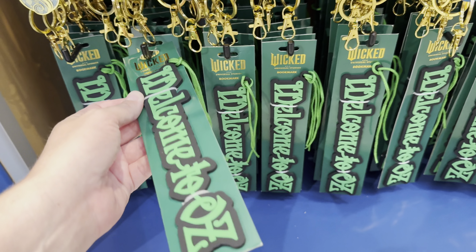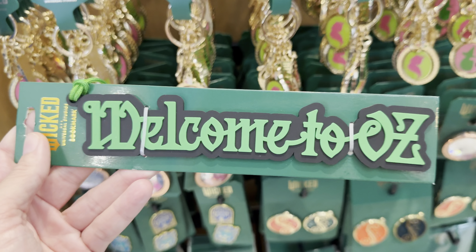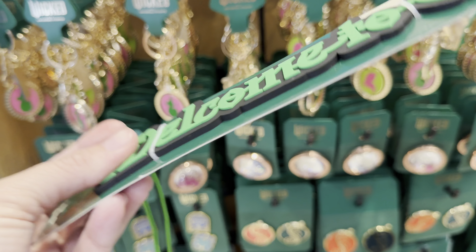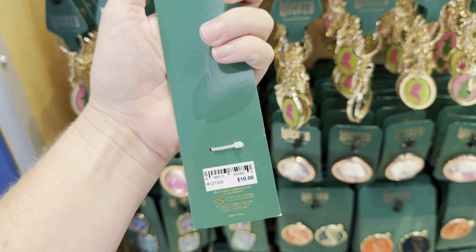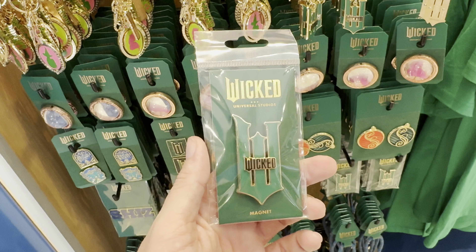There's also a lanyard — or wristlet — it's a shorter version of a lanyard for your keys, and it has the blue SHIZ logo on it. This is $14.